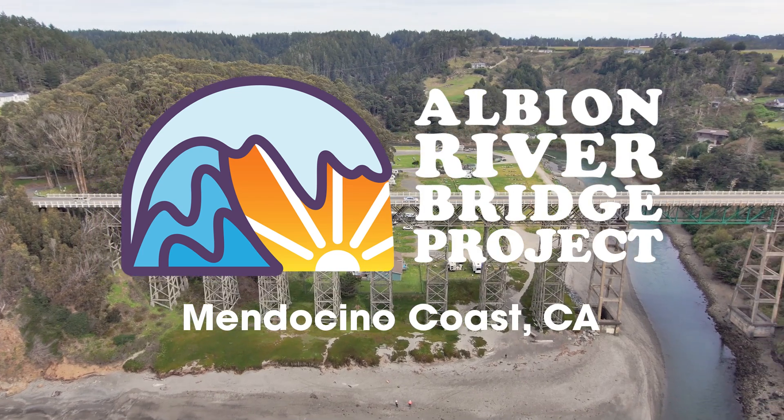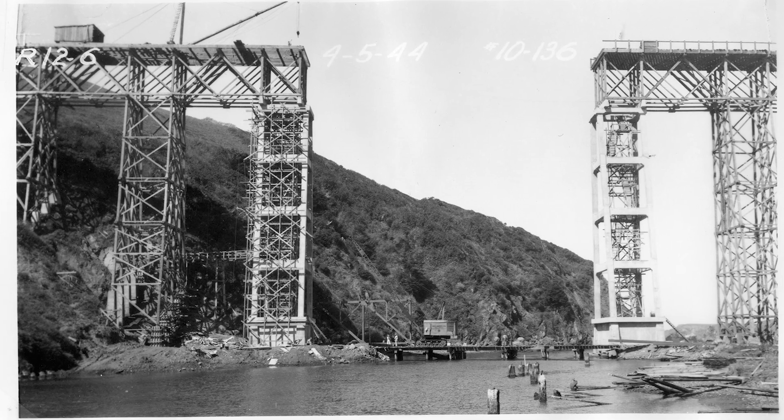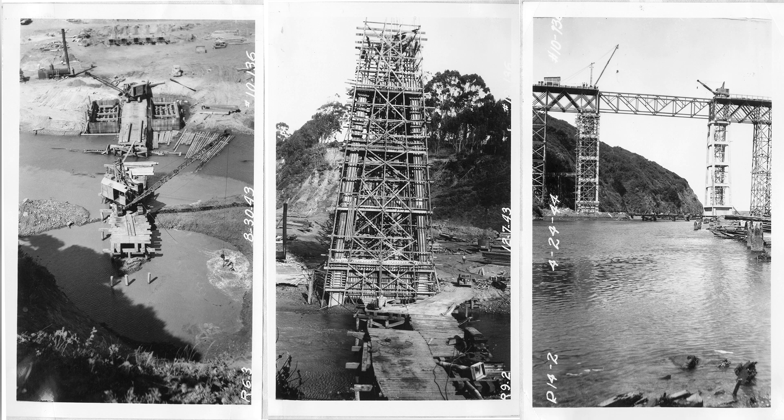The Albion River Bridge has served California's transportation needs for 80 years. Due to limited supplies of steel and concrete during World War II, the existing bridge was constructed using repurposed timber, repurposed steel, and railway ties.